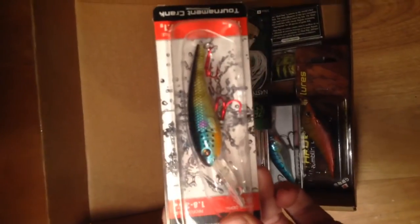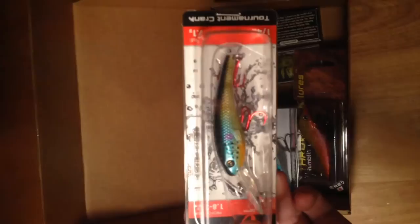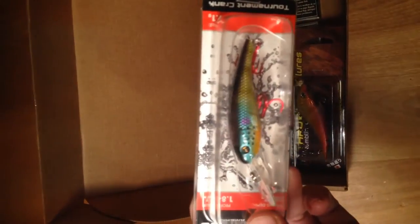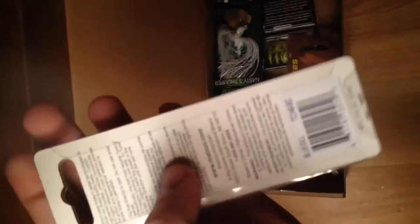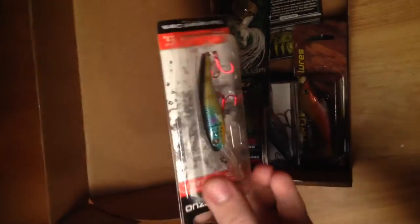We have this — it's kind of a walleye crankbait that runs six to twelve feet. Kind of a cool, almost neon bluegill or neon green sunfish color going on. Yeah, bluegill — definitely see that. That would be great bait.